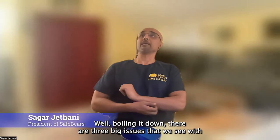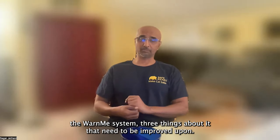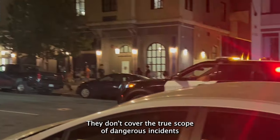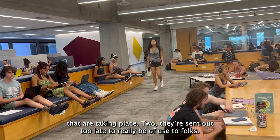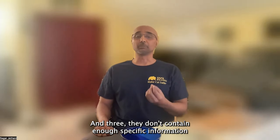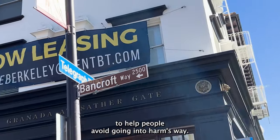Boiling it down, there are three big issues that we see with the warning system — three things about it that need to be improved upon. One, they don't cover the true scope of dangerous incidents that are taking place. Two, they're sent out too late to really be of use to folks. And three, they don't contain enough specific information to help people avoid going into harm's way.